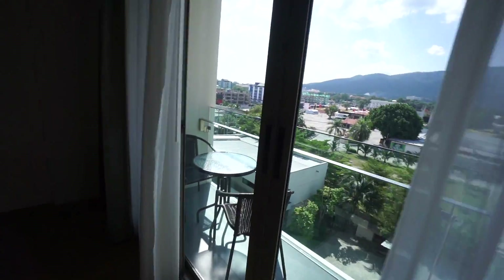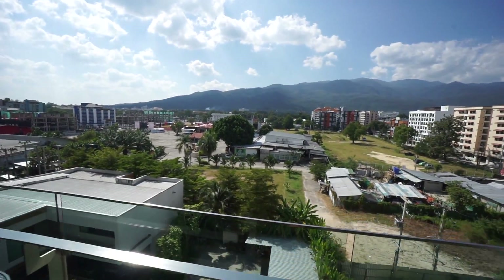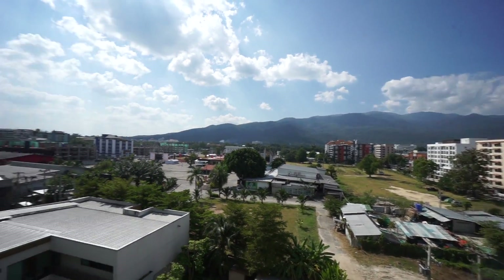We've got a balcony here. Not the best view because of all the construction, but those mountains are so beautiful. We're going to take you guys up there in one of the more cinematic videos — there's a hill tribe up there, two really beautiful temples, and a waterfall. So that's the apartment, that's where we're staying for the next — we were here for 30 days.